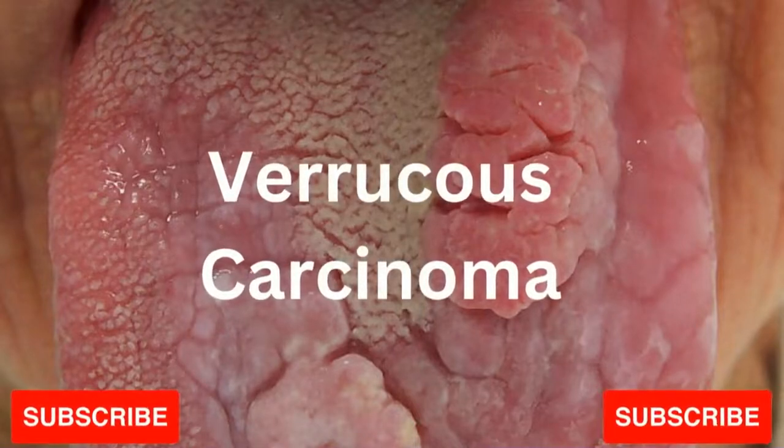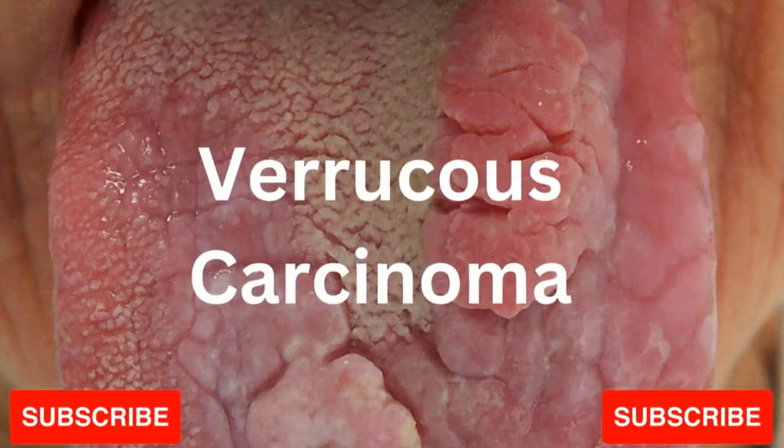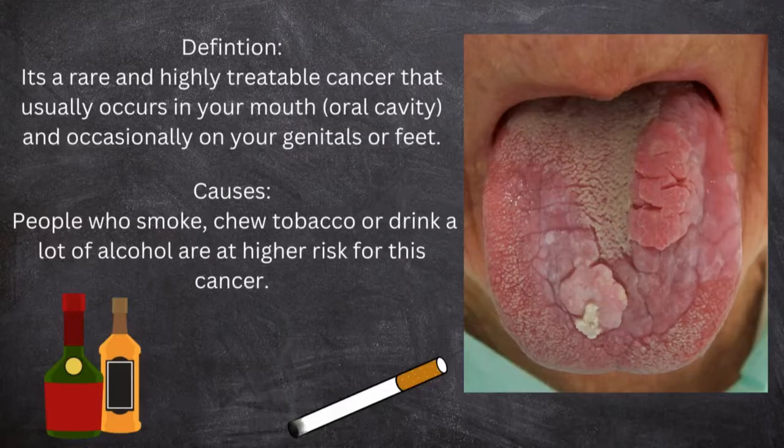Hello everyone, welcome back to my channel. I am Dr. Zina, full-time dentist. You have selected this video because you want to learn about what is verrucous carcinoma. But before we continue, make sure to smash the subscribe button below in order to encourage me to do more videos. Let's start now.